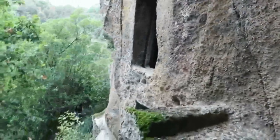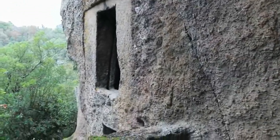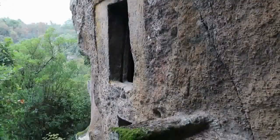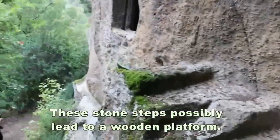We are in Bomarzo at what was called the Finestraccia, which means the bad window — bad because it's damaged. We are very close to the pyramid, about 300 meters away. Here are the old steps and they're broken away here.